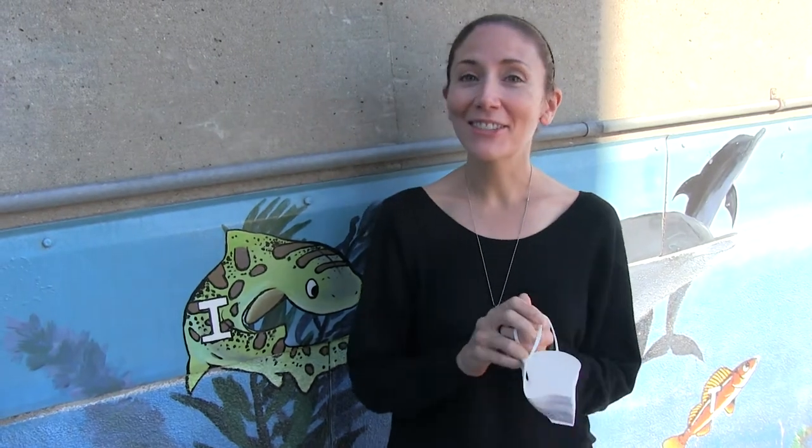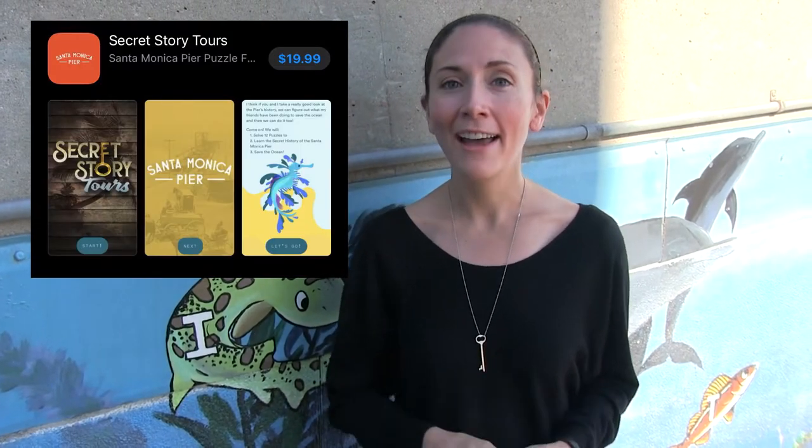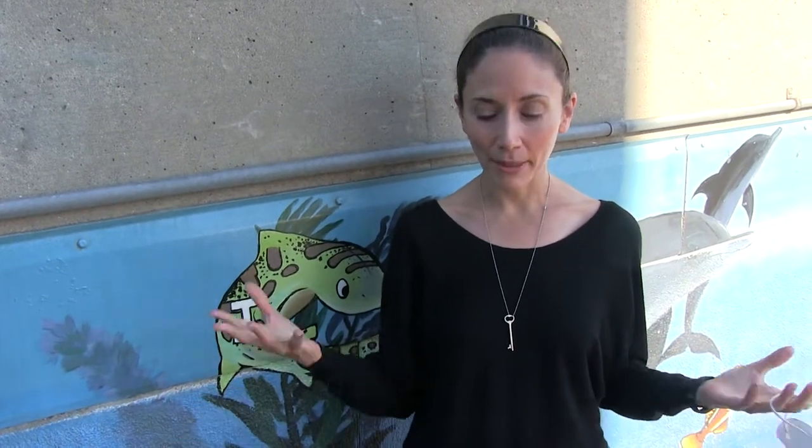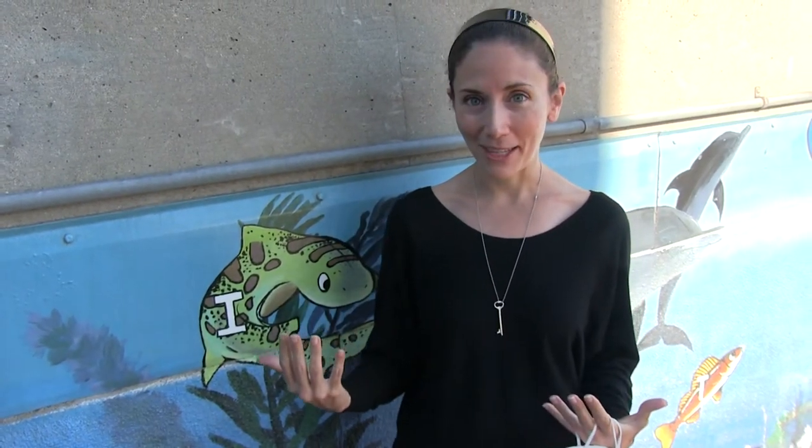Secret Story Tours is a historical puzzling app. It's available in the App Store or the Google Play Store, and it takes you on an adventure around the pier to discover the fascinating history of everything that's happened here. The app takes about an hour. You can play it with your friends and family, and it's all on your phone, but it actually interacts with the pier.